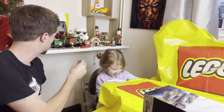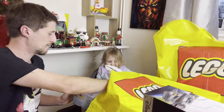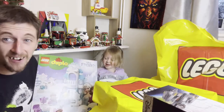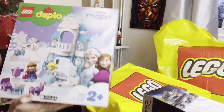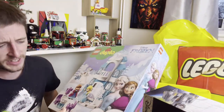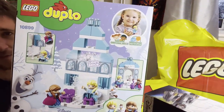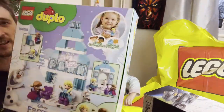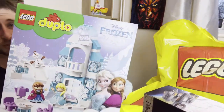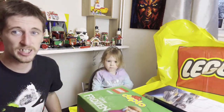Next we have something a little bit different — she's a little bit excited for this one! We have the Frozen Duplo set, the Frozen Castle, set number 10899. The characters on the box look pretty freaky but the child on there looks pretty happy! This is aged two-plus, and my daughter is two years old — she loves Frozen and she loves LEGO, so this is a match made in heaven.